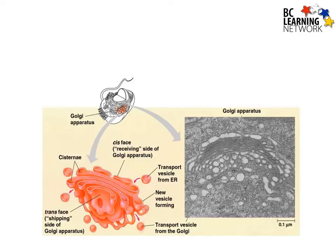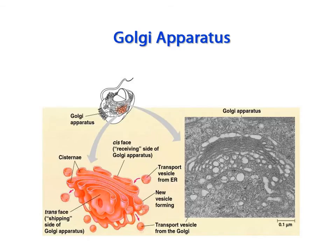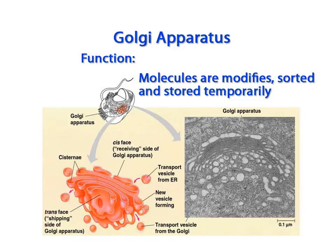Once molecules are produced on either the rough ER or the smooth ER, they are transported to an organelle called the Golgi apparatus. Think of the Golgi apparatus like a warehouse. Here, molecules are modified, sorted, and temporarily stored before being shipped out through the cytoplasm to where they are needed.